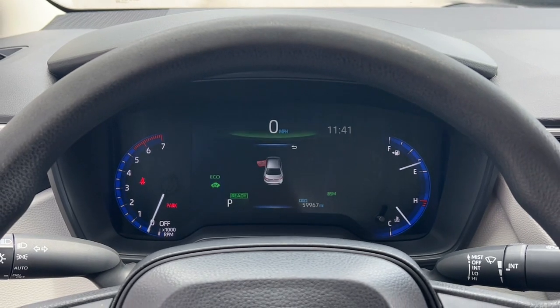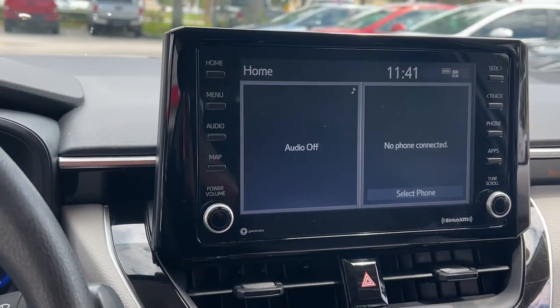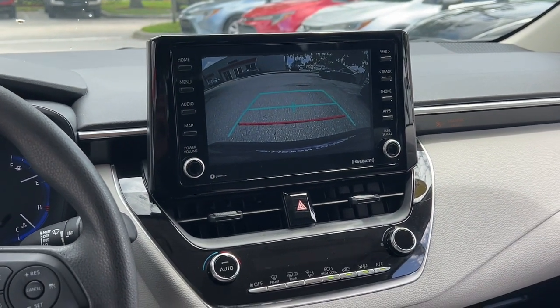The future is coming. Be ready in this smart and savvy Corolla Hybrid. Our knowledgeable staff has your back. We'll put you in the driver's seat and make it easy for you to experience what Corolla Hybrid has to offer.